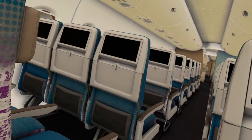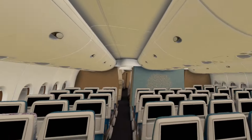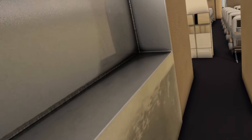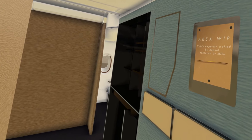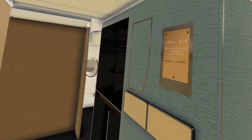I would rather be sitting at the front. We are at the front of the economy section. You'll go past the bathrooms — I think this is where the galley would be. The technical work is great; well done. The model is by FBW's team.